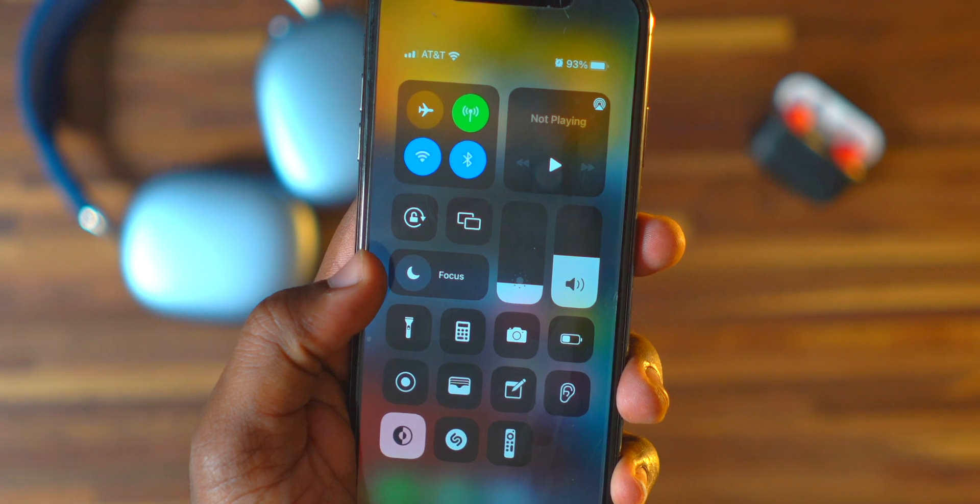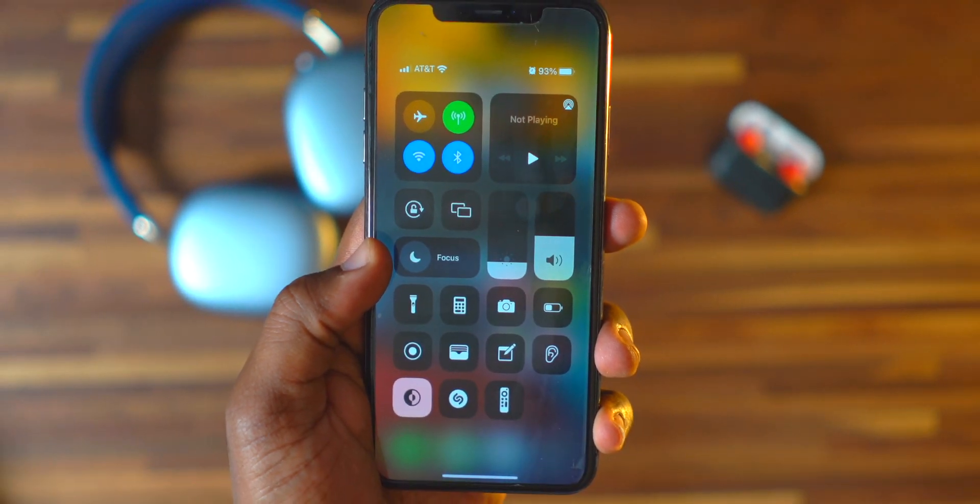Coming in at number 10 is a new feature called Focus. What the heck is Focus? It's basically like Do Not Disturb but on like level a thousand. If you swipe down from the top you'll see a new Focus option, and basically it gives you an option to set your phone on Do Not Disturb for certain tasks. For example, if you're working out and don't want notifications from certain apps or people, you can set your phone to allow only certain contacts or show a specific home screen just for working out.